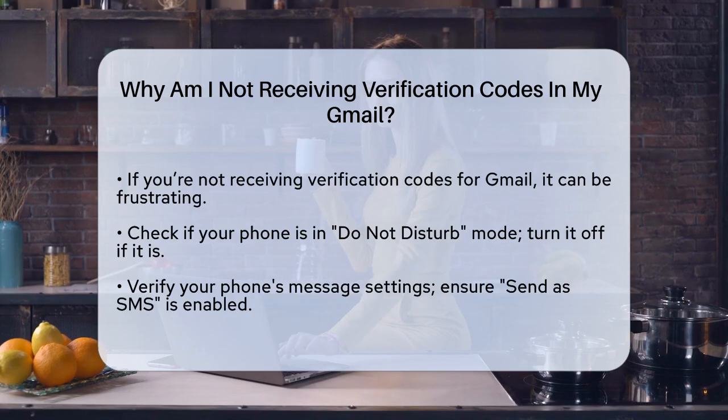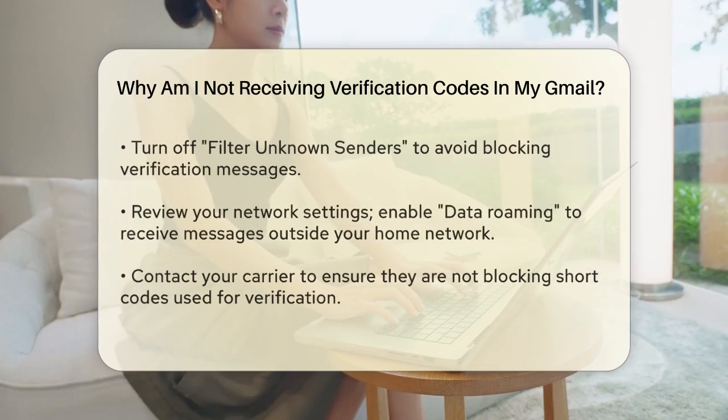Next, ensure that your phone's message settings are correct. Go to your phone's settings, scroll down to the Messages section, and check a few things. Make sure Send as SMS is turned on, especially if you're not using an iPhone.